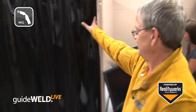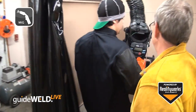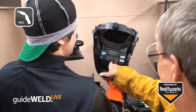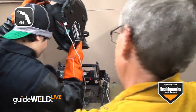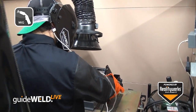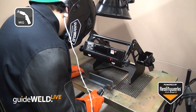RealCareer Welding Solutions also includes the GuideWeld Live Welding Guidance System. This product works with live welding and gives corrective feedback in the GuideWeld Live Helmet for users to keep proper welding technique while doing live arc welding. Using your welding environment and your welding equipment, this in-helmet guidance system helps students gain accurate technique.